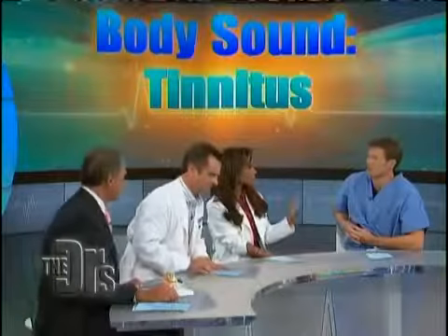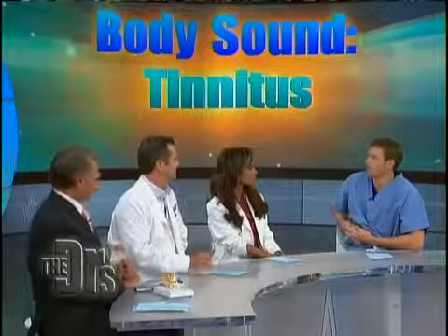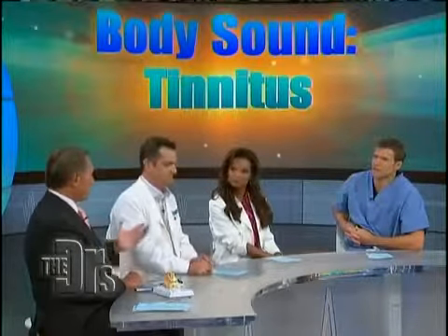We're talking about chronic ringing in your ears — not just from going to a rock concert or from an acute infection. We're all going to have ringing in our ears occasionally, but this is something that's going on and on and on, not associated with other symptoms like dizziness or really severe hearing loss.